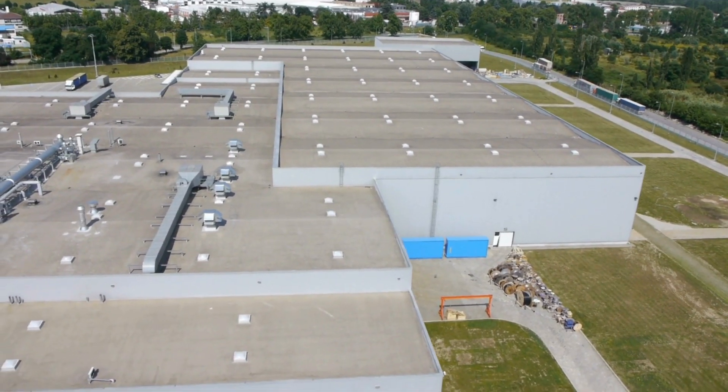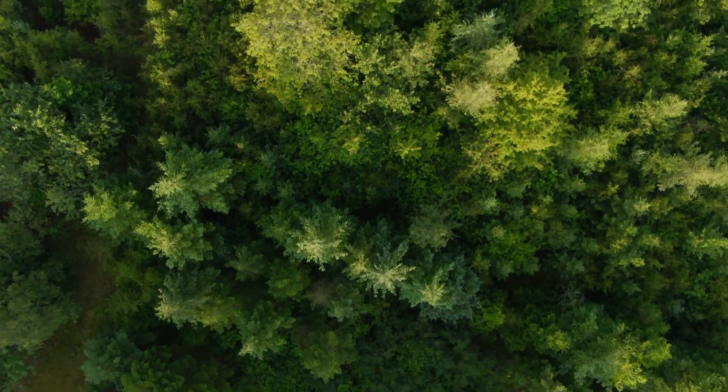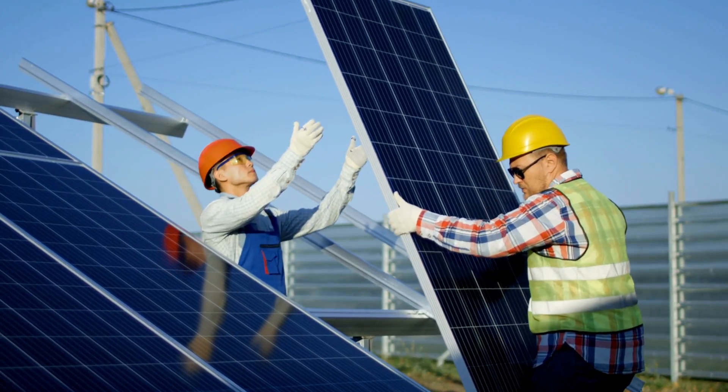Today, more and more businesses are searching for ways to operate efficiently and maintain a healthy bottom line while reducing their environmental impact. With a wide variety of products, on-site and off-site solar energy solutions could be that missing puzzle piece. By the end of this video, you'll know how your business or organization can enjoy the attractive financial, environmental, and corporate benefits of solar energy.